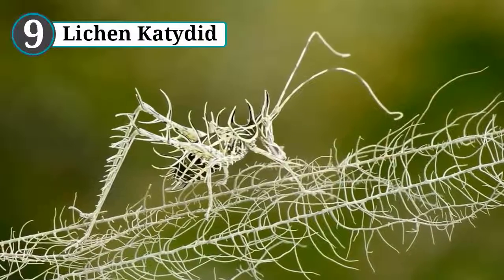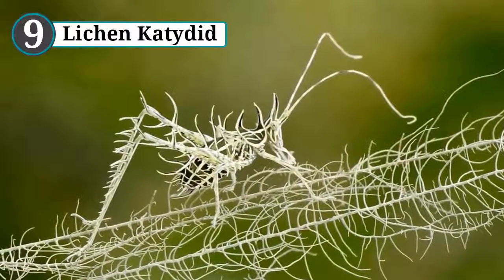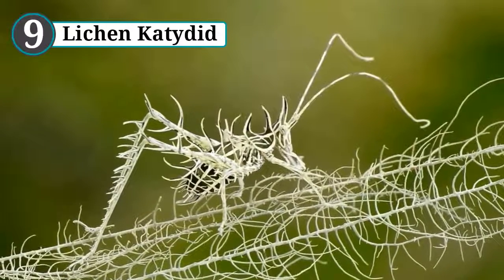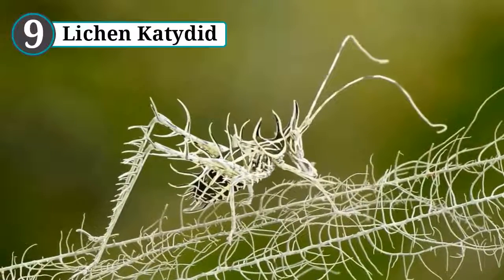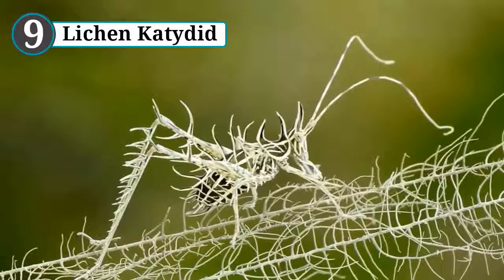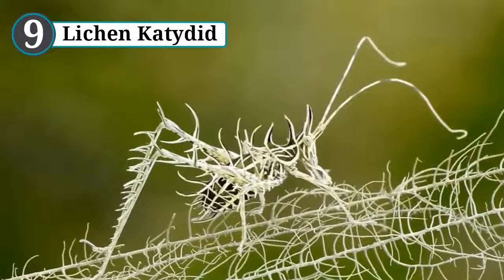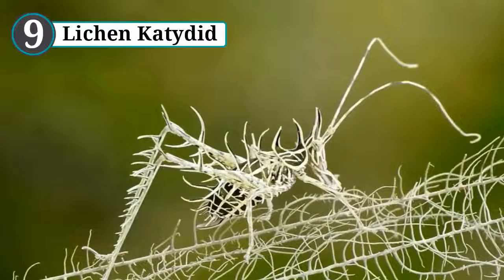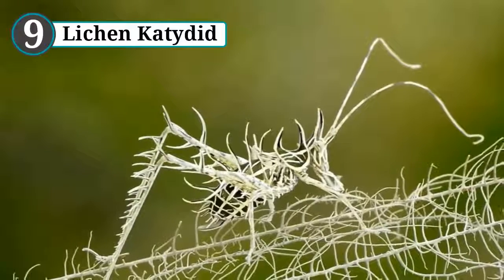Number 9: lichen katydid. While most insects aren't considered the most beautiful of creatures at the best of times, the lichen katydid looks like someone was asked to design a satanic demon bug. Hiding away in the treetops, this animal has used its camouflage to avoid scientific observation until recently, so there's not a lot we know about them just yet, other than they have been spotted in Australia as well as central and south America.